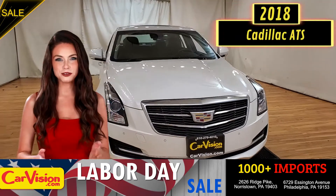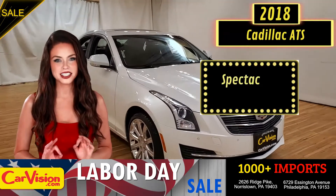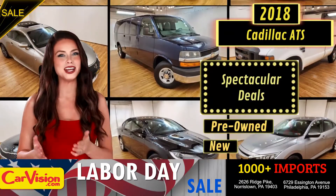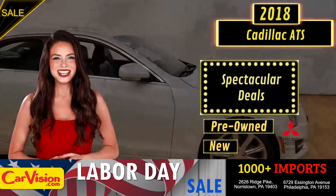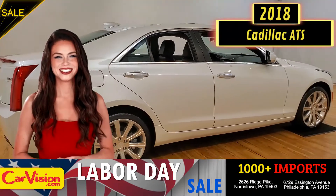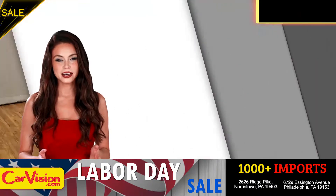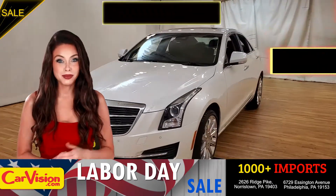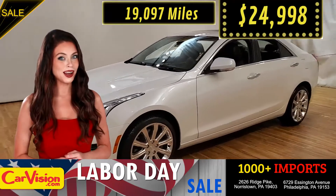Hey guys, this is Megan here with CarVision.com, where you'll find spectacular everyday deals on a thousand plus imports on pre-owned and new Mitsubishi vehicles. Today I'm going to show you a great addition to the CarVision family. This awesome ride comes with incredible features and the best part, with the right miles and an unbeatable price.